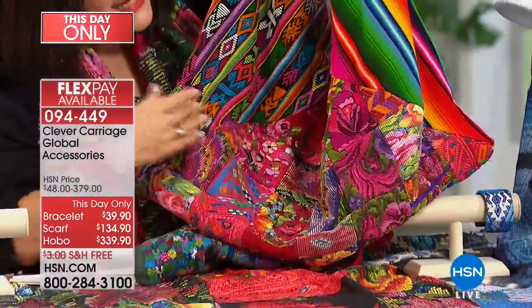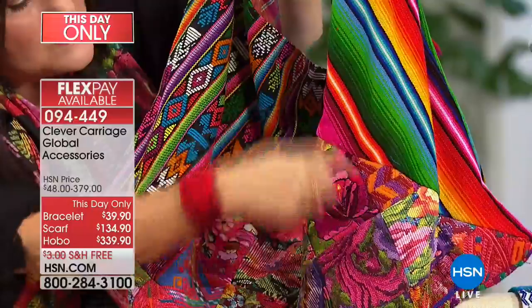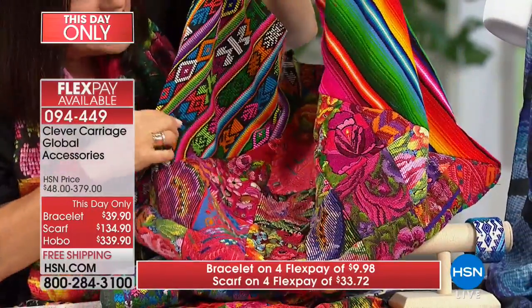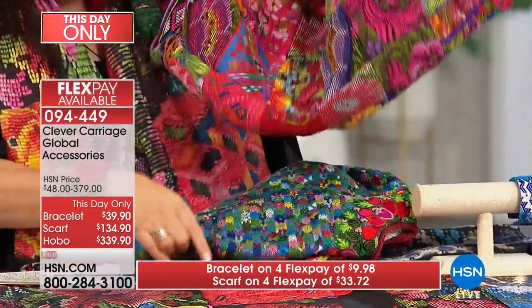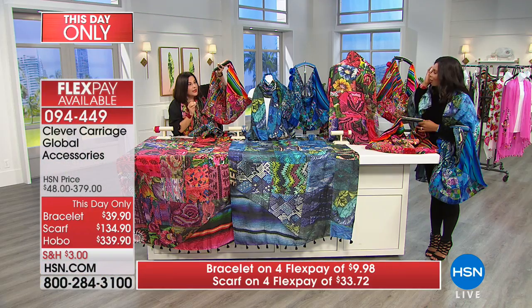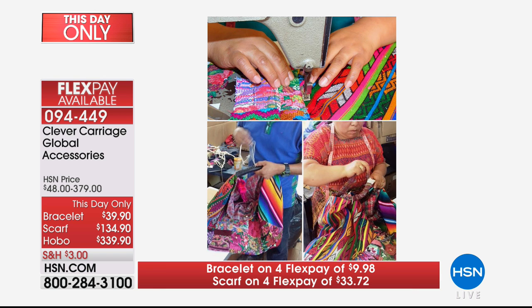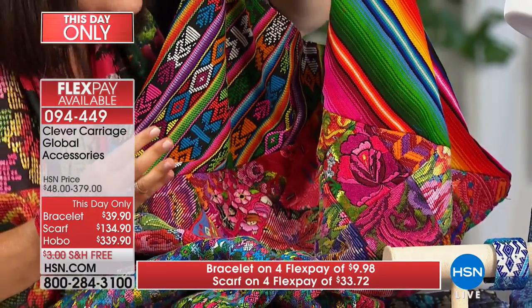Look at the detail in these bags. It's got this hobo shape, and then this V piece with incredible cross-stitch detail — I don't know if the camera can capture all these amazing details of these wheat repels that take months to make by the Mayan tribe in Guatemala. We've done typical Mayan fabric. If you go on hsn.com, you can actually see the story behind it. When you're buying one of these Clever Carriage bags, you're buying a story and a journey.